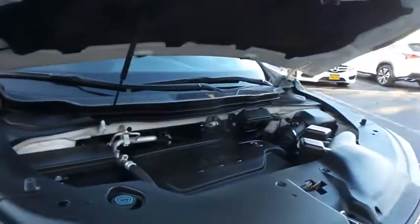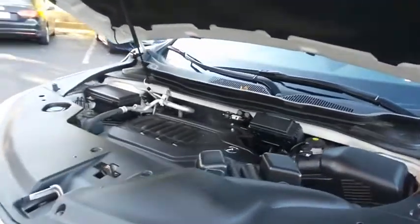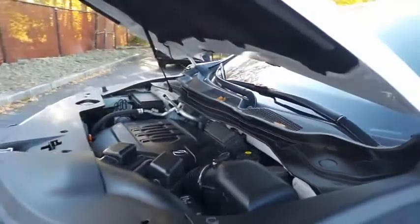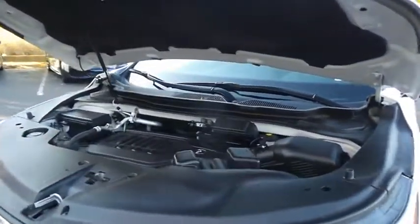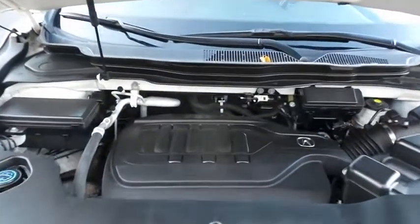The Acura 24-valve, single overhead cam, 3.5-liter iVTEC V6 engine is smooth and powerful, legendary for its reliability, and it gets an outstanding 26 miles per gallon on the highway.